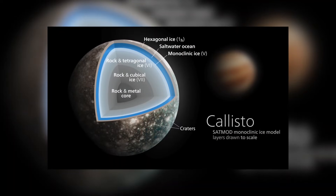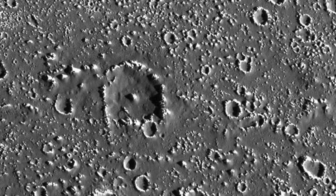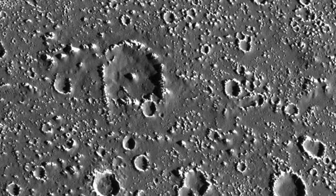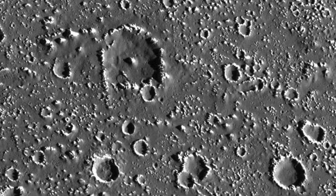Callisto is classified as an icy moon, and its surface has the second highest number of craters of all the celestial bodies in our solar system, after Saturn's moon Phoebe.